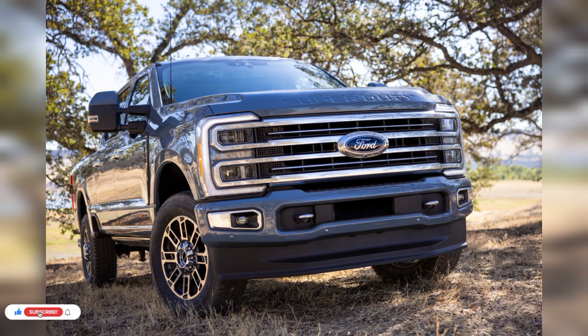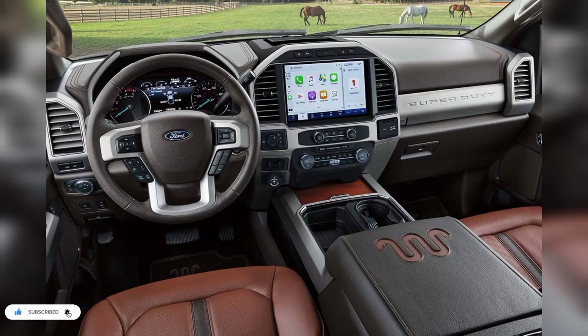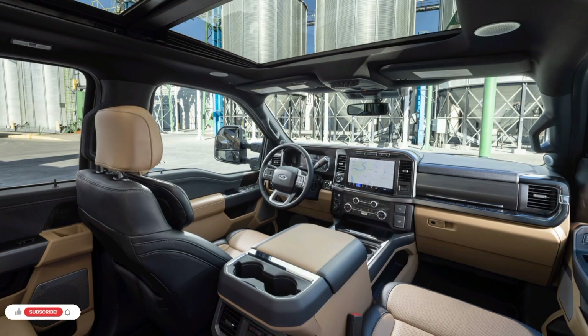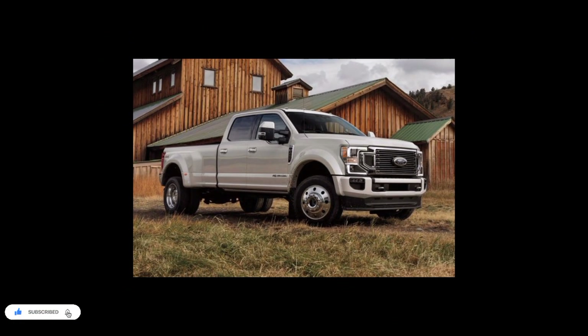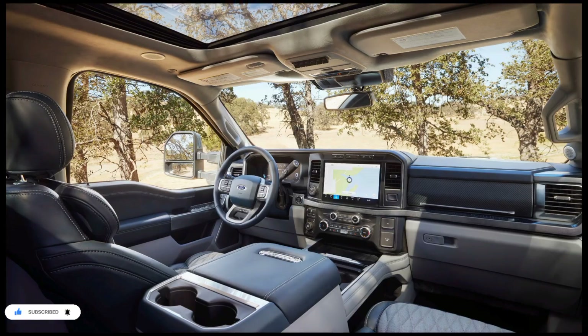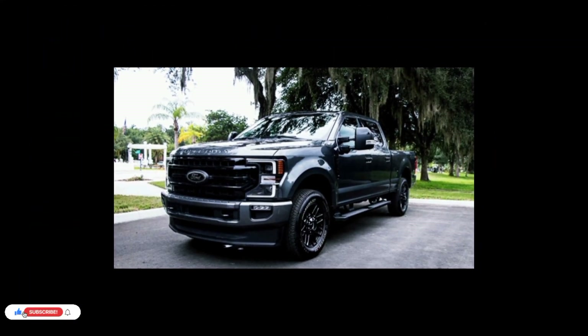Real-wheel drive is still standard on the base XL. The 2023 Super Duty lineup follows the same trim level structure as the outgoing model. We are inclined to recommend the mid-level Lariat, since it provides worthwhile creature comforts including LED lighting, power front seats, a 360-degree camera package, and a B&O audio system at a more modest price point than the King Ranch and Platinum trims.